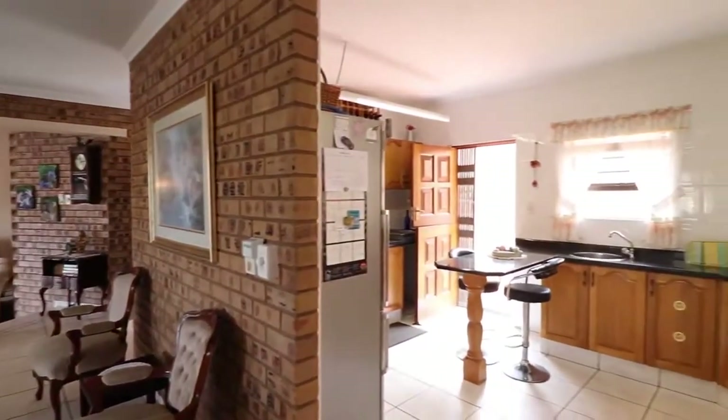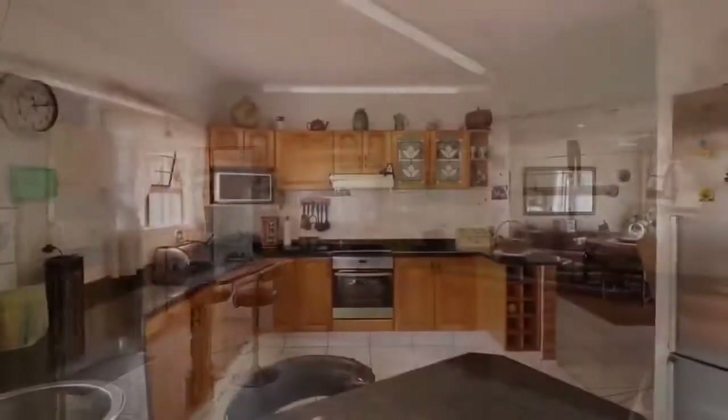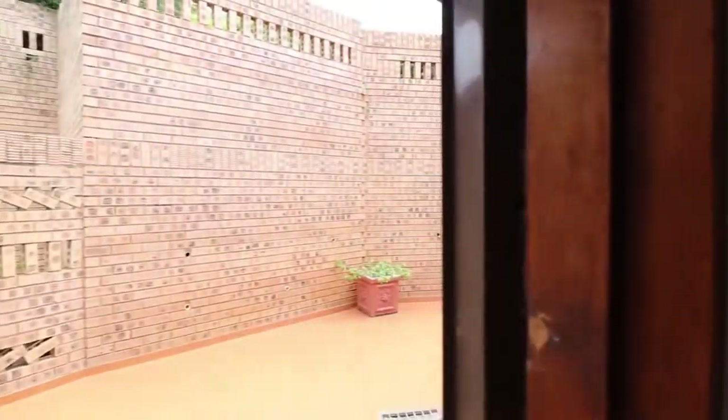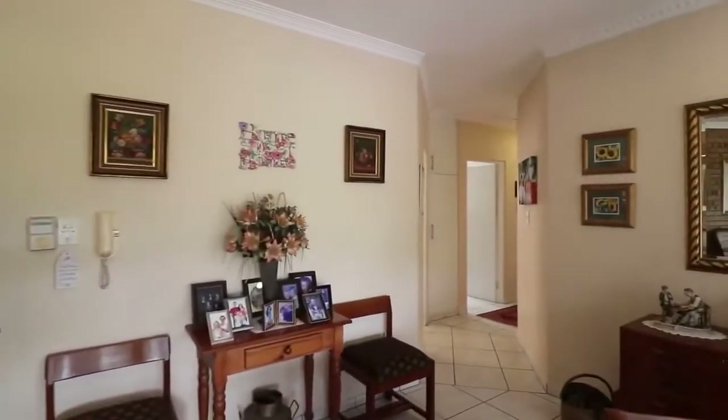The kitchen is open plan with granite countertops and a breakfast nook. All three bedrooms are doubles with built-in cupboards and ceiling fans, and all are carpeted. The main bedroom is particularly large with a full ensuite and an air conditioning unit.